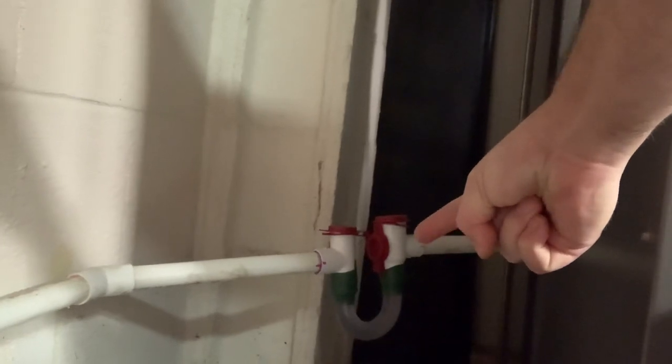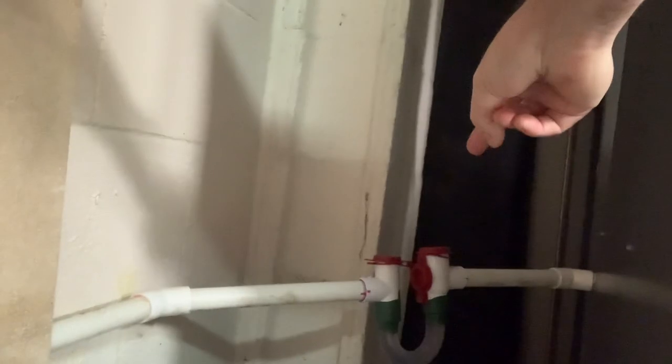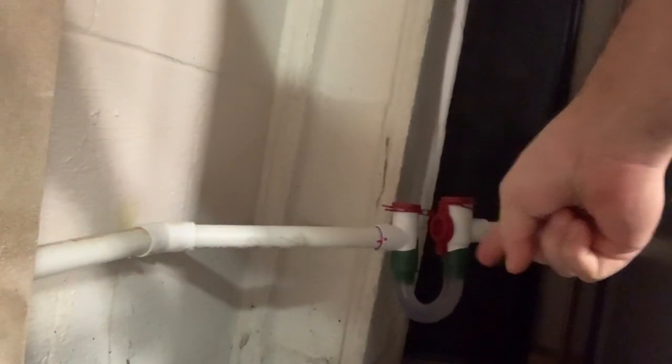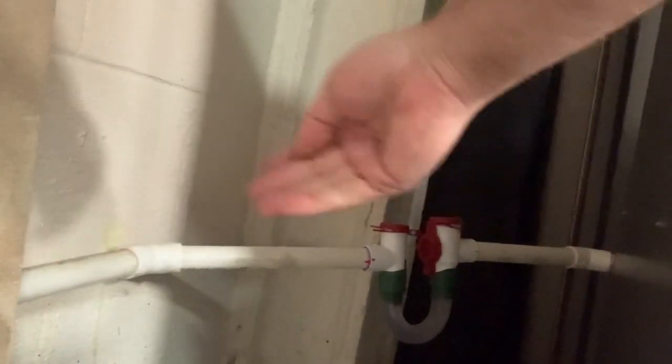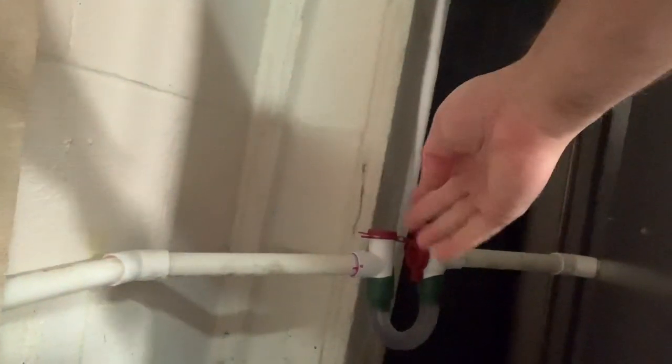The way I resolved it was with this right here — made by a company called Rector Seal. This is a P-trap designed for condensation lines. All I had to do was snip my condensation line and install the Rector Seal. Now water gets trapped down in the P-trap of the Rector Seal, and that stops any gases from backing up into my furnace and blowing into the rest of my home.